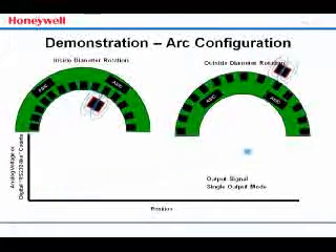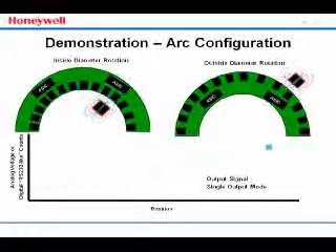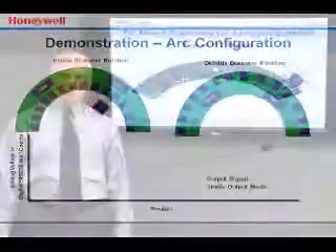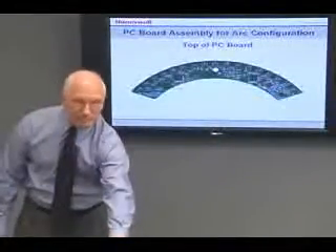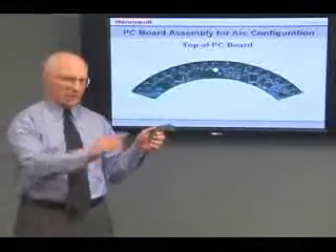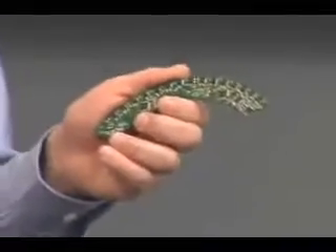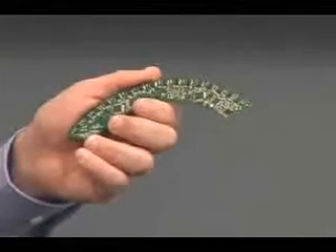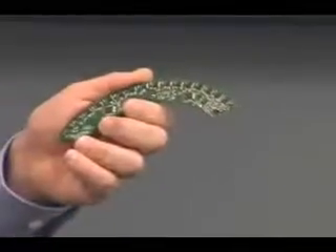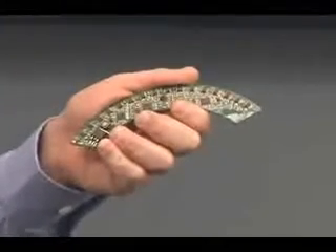Each black box along the perimeter of the arc represents an MR sensor. Honeywell's sensor technology can be configured in a variety of shapes for use in a wide range of potential applications. This is the smart position sensor's PC board assembly for the arc configuration. These are the MR bridges whose outputs go to the custom ASIC, which does the calibration to determine the magnet position. The ASIC is connected to the CAN bus circuit, which provides a desired output. In addition, components are on both sides of the board providing built-in redundancy.